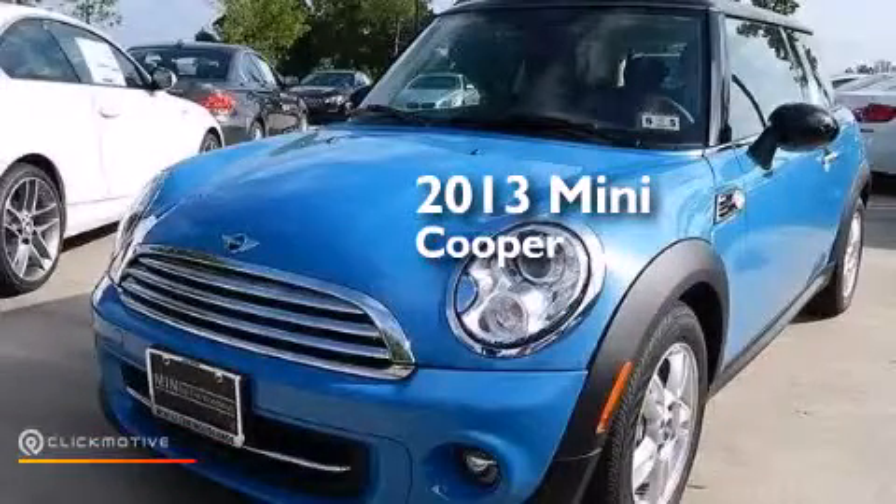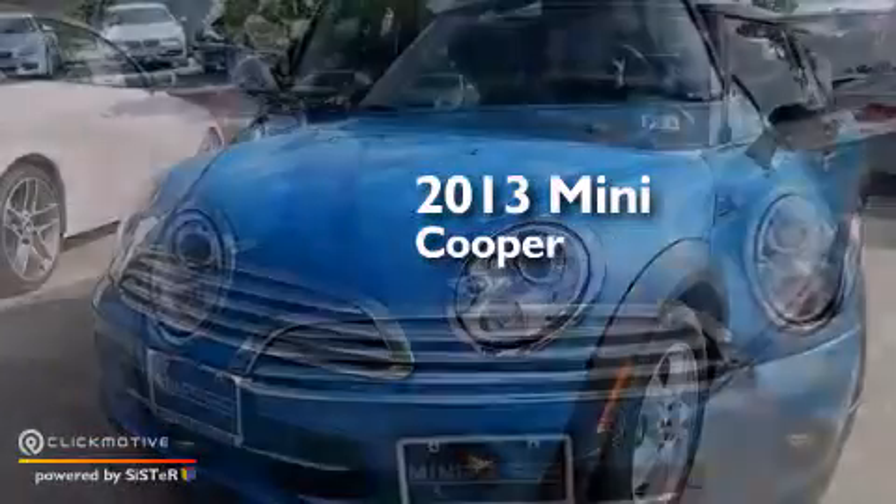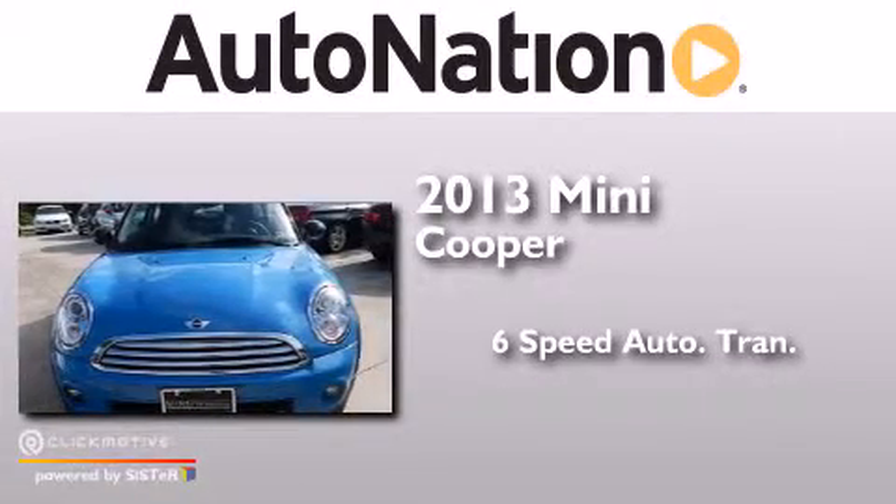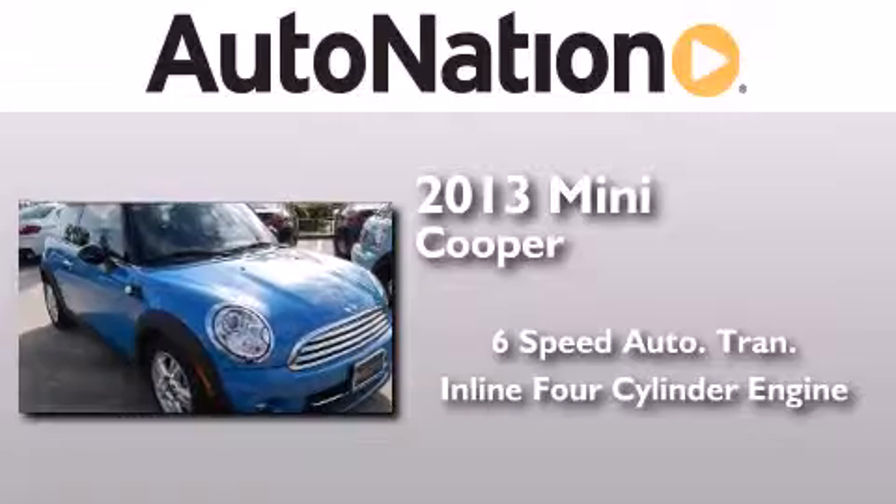This is a brand new 2013 Mini Cooper. This compact has a six-speed automatic transmission and an inline four-cylinder engine.